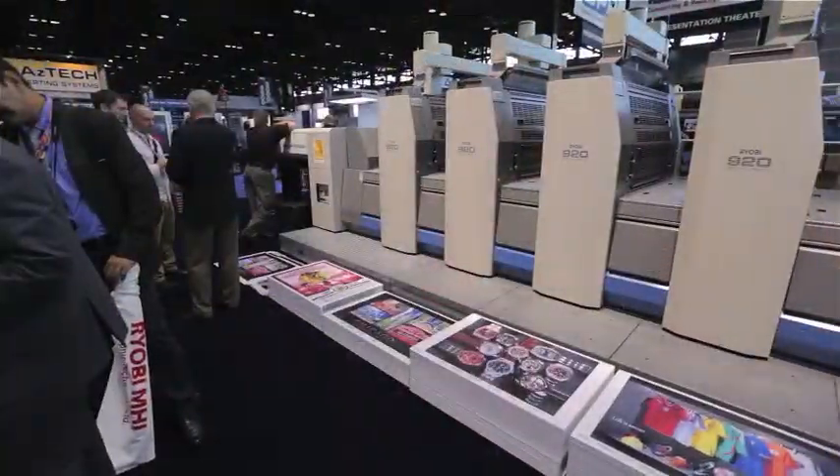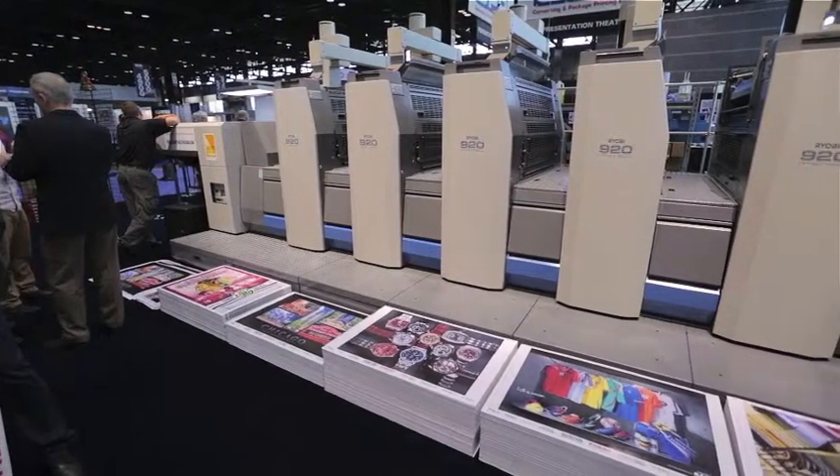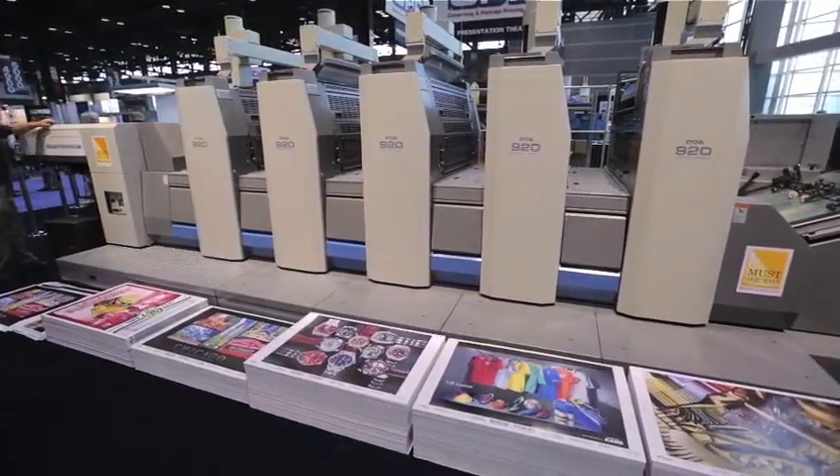If you're coming to GRAPH Expo this year, be sure to visit us at the RYOBI MHI Graphic Technology booth. You'll be pleased to know that the RYOBI 925 LED UV Press will be running live demonstrations every hour, every day at GRAPH Expo.